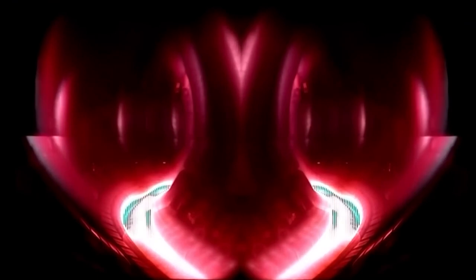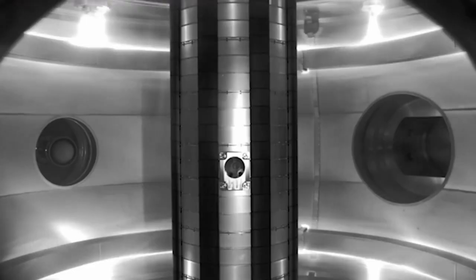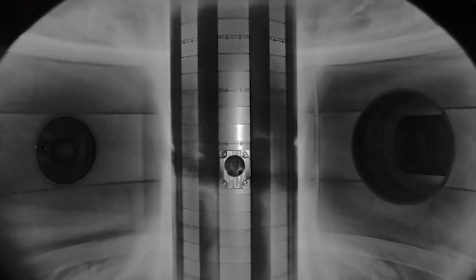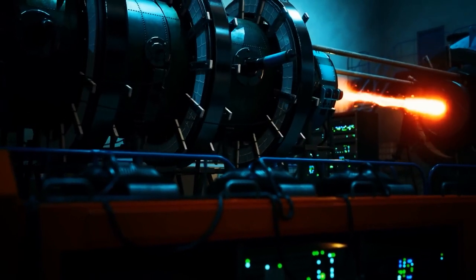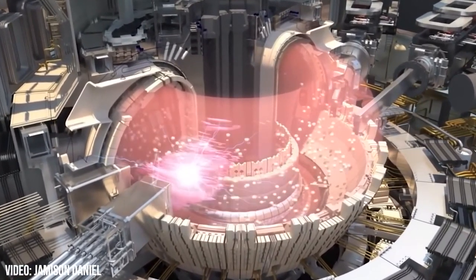Magnetic coils are wrapped around the donut to keep the plasma suspended and away from the tube's interior walls. This design aims to get the machine to temperatures suitable for a controlled thermonuclear fusion process, which involves fusing the nuclei of light atoms together and extracting the energy that results.